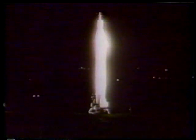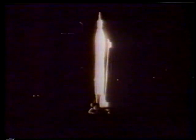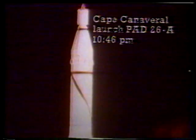Ten, nine, eight, seven, six, five, four, three, two, one. Fire in command. Fire in command. Fuel tank pressurized. Lock tank pressurized. Missile power. Ignition. Face tank. Lift off.